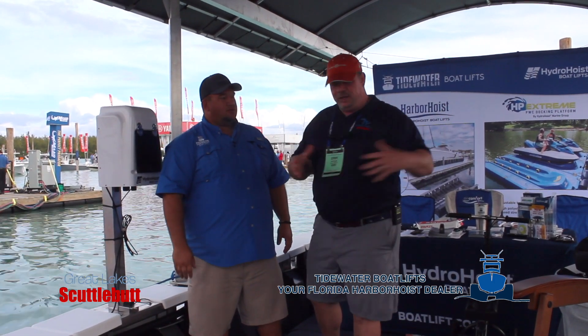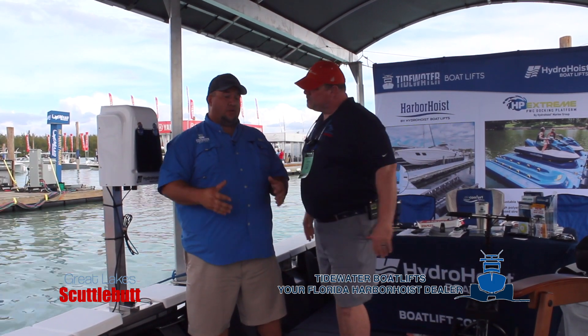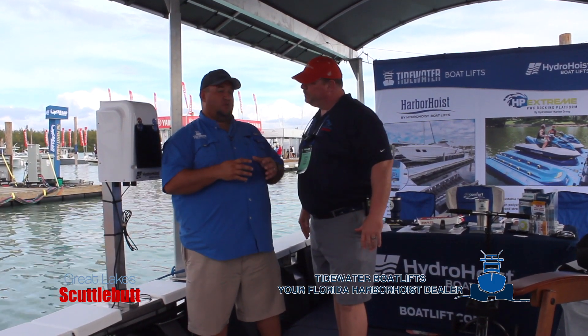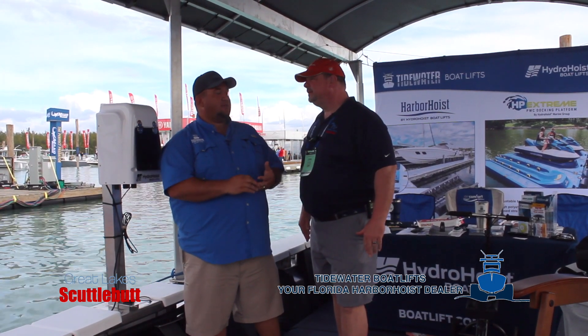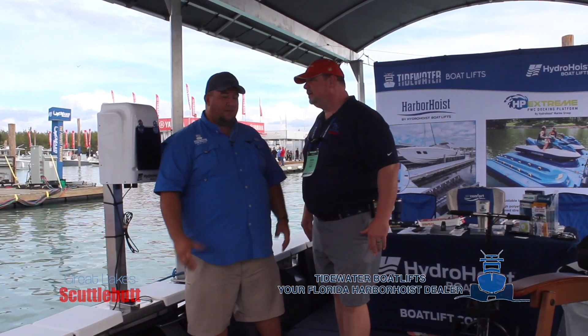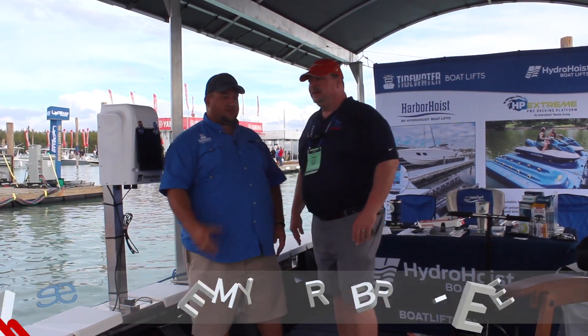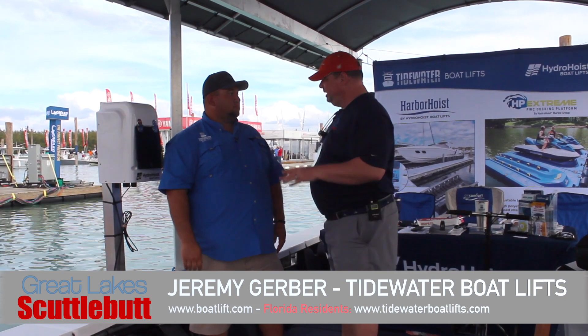What's the beam on something like this? Can you expand it out or does it have a set beam? Believe it or not, we can work with any hull configuration and just about any style of hull. We can typically get out to about a 12.6 beam, and we can stretch that a little bit depending upon what we're picking up — whether it's a catamaran, a pontoon, or an actual V-hull. Absolutely huge.